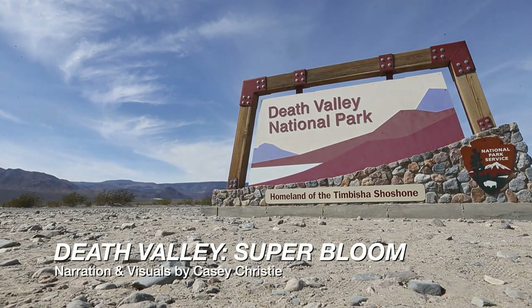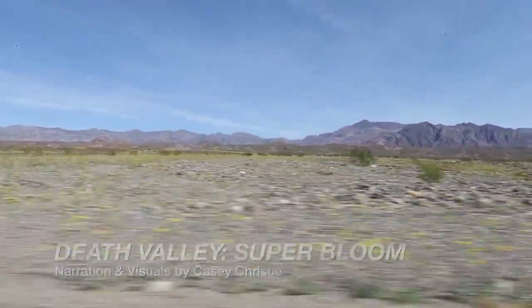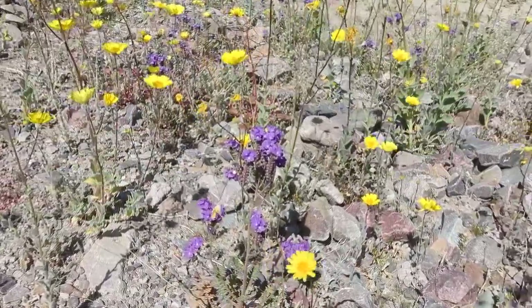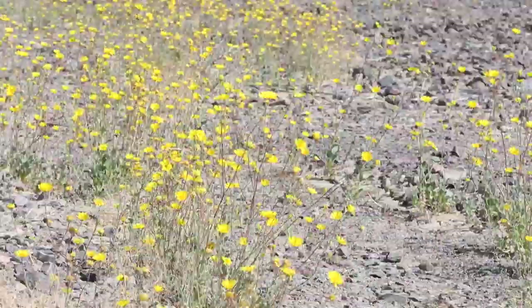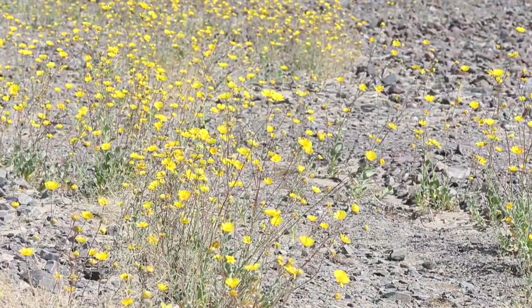We drove out to Death Valley and took a look at the wildflowers out there. They've considered it a super bloom this year because of the recent rain and the warm weather. They're just blooming everywhere out there, so it's a great season for wildflowers in Death Valley.